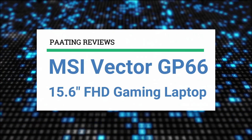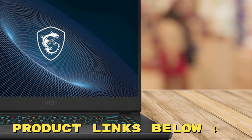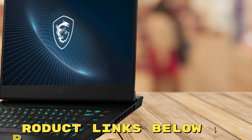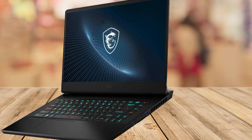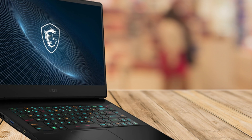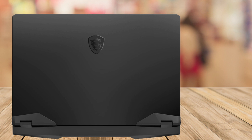In this video, I'll be reviewing the MSI Vector GP66, a 15.6-inch FHD gaming laptop. If you're interested in purchasing this laptop at an excellent price, don't forget to check out the links in the description below. Are you ready to elevate your gaming experience and productivity to the next level? Let me introduce you to the MSI Vector GP66 gaming laptop, a powerhouse designed for both gamers and creators alike.